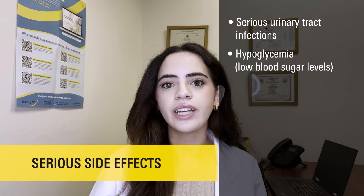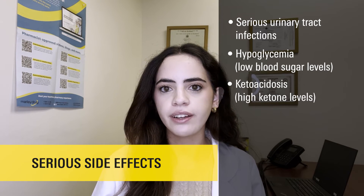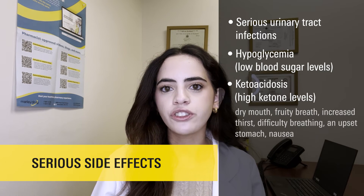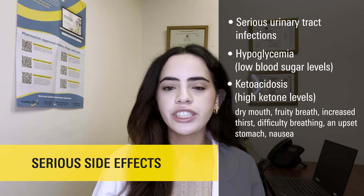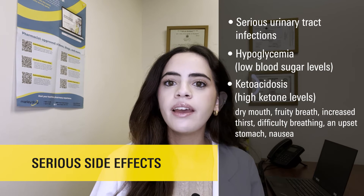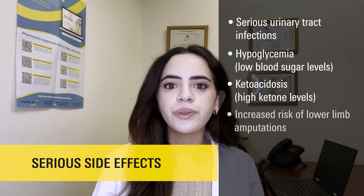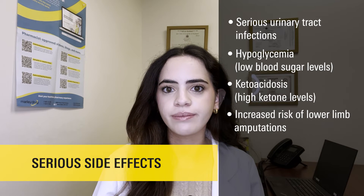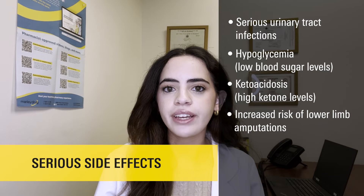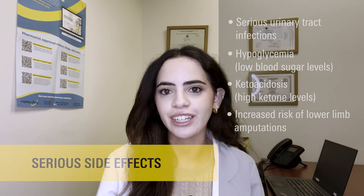Another serious side effect includes having high levels of ketones in your blood, also called ketoacidosis. Symptoms of this may include dry mouth, fruity breath, increased thirst, difficulty breathing, and upset stomach or nausea. This medication may also increase your risk of lower limb amputations. If you're experiencing any of these serious side effects, immediately call your doctor and stop taking this medication.